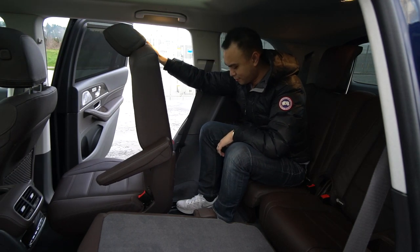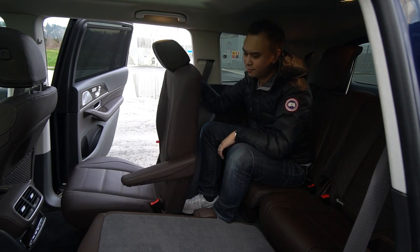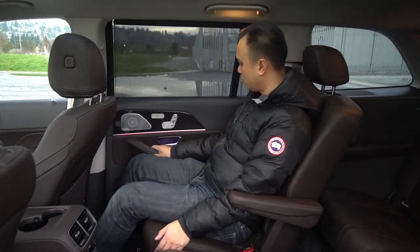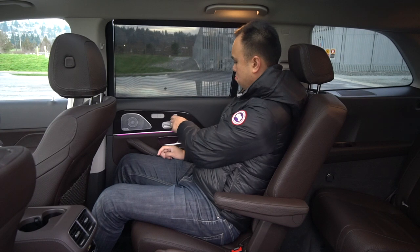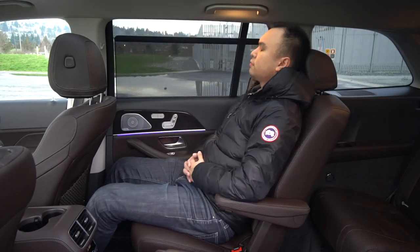As for the second row seats, these optional captain chairs are very, very nice. The armrest in the middle is a nice touch, and the seats are heated. The armrest on the door is also heated for maximum comfort. The example we have here has the optional premium package, which includes powered second row seats, four-zone climate control, as well as soft-close rear doors — which obviously is a must in the S-Class of all SUVs.